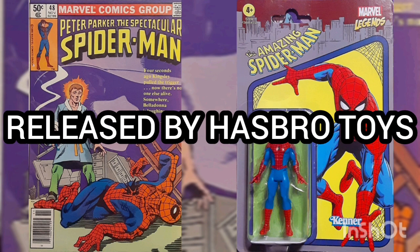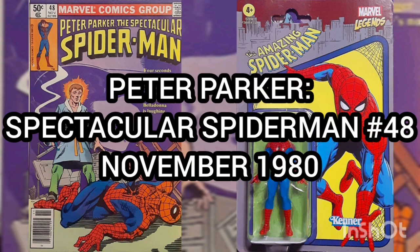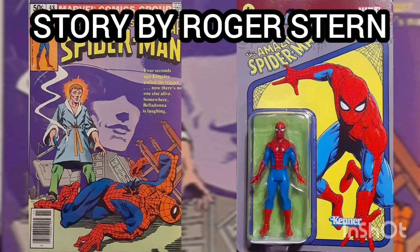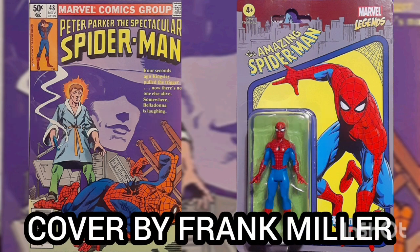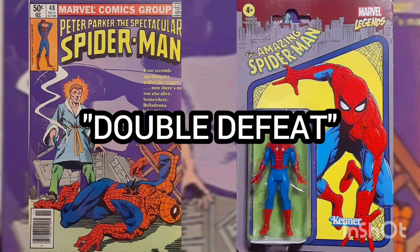Released by Hasbro Toys. Now the comic of the day is Peter Parker: The Spectacular Spider-Man, Volume 1, Issue No. 48, with the cover date of November 1980, with story by Roger Stern, art by Mary Severin, and cover by Frank Miller. This issue is titled Double Defeat.